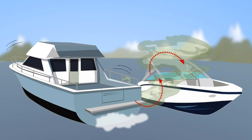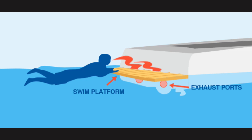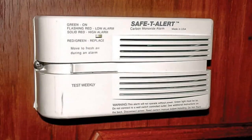Sources of CO on your boat may include the engine, gas generators, cooking ranges, and space and water heaters. Poorly tuned engines can produce more CO, so keep your engine properly maintained, as well as installing CO alarms and periodically testing those as well.